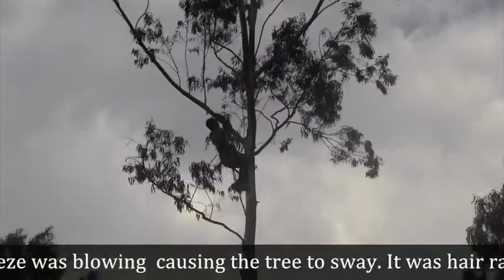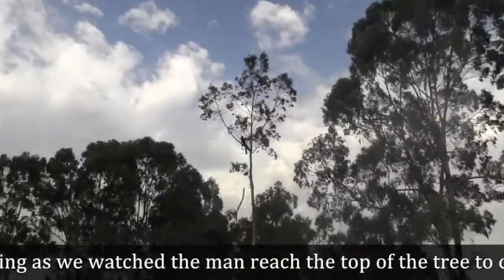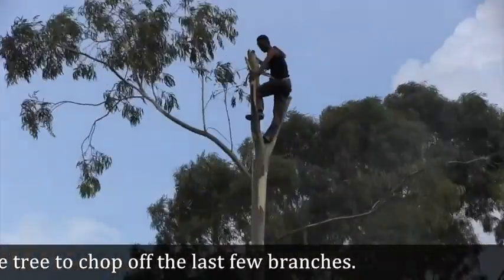A strong breeze was blowing, causing the tree to sway. It was hair-raising as we watched the man reach the top of the tree to chop off the last few branches.